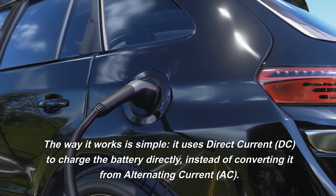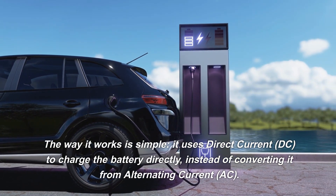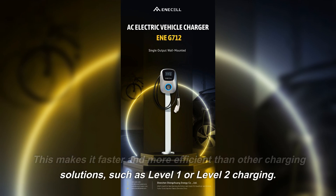The way it works is simple. It uses direct current DC to charge the battery directly, instead of converting it from alternating current AC. This makes it faster and more efficient than other charging solutions, such as level 1 or level 2 charging.